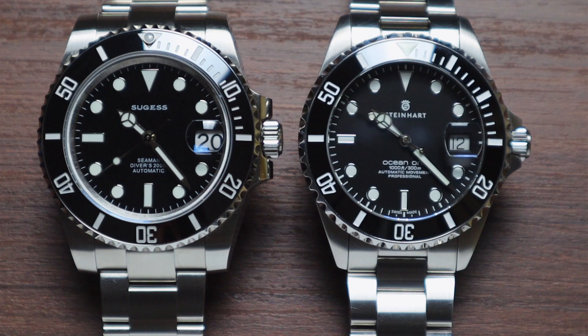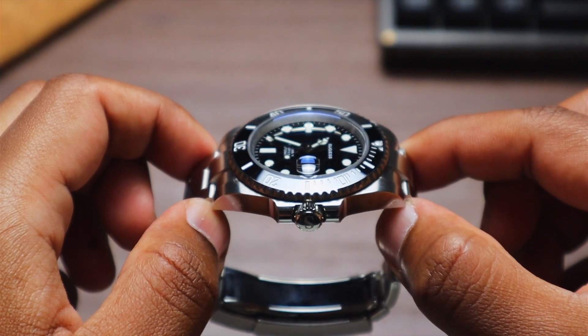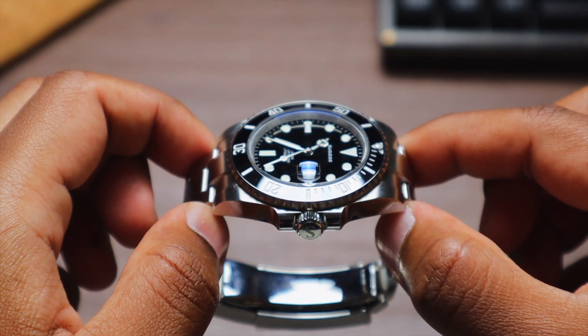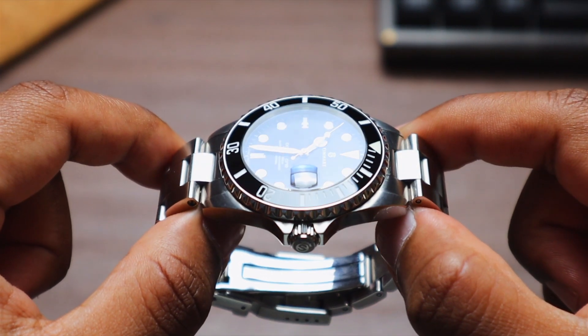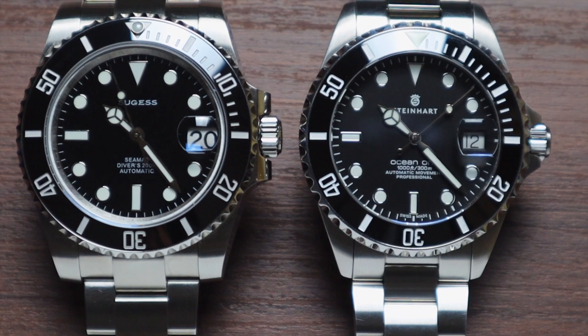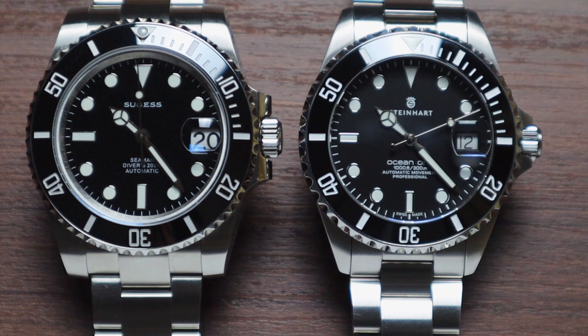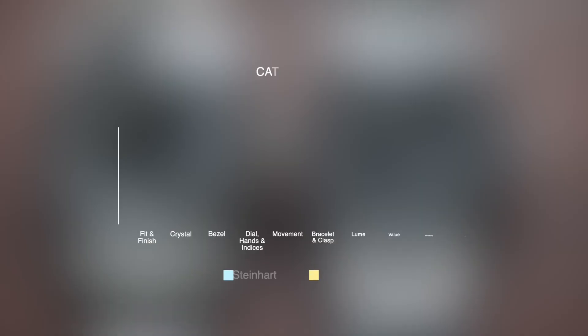Next, we have the crystal. Both have flat sapphire crystals with AR coating and a date magnifier, but the Sugest executes this much better. It uses a clear AR coating and the magnifier actually magnifies the date 2.5 times, making it much easier to read. The Steinhardt, on the other hand, has a blue AR coating which sometimes clashes against the black dial, and the date magnifier doesn't magnify at all. Sugest takes this category and claws back a point.